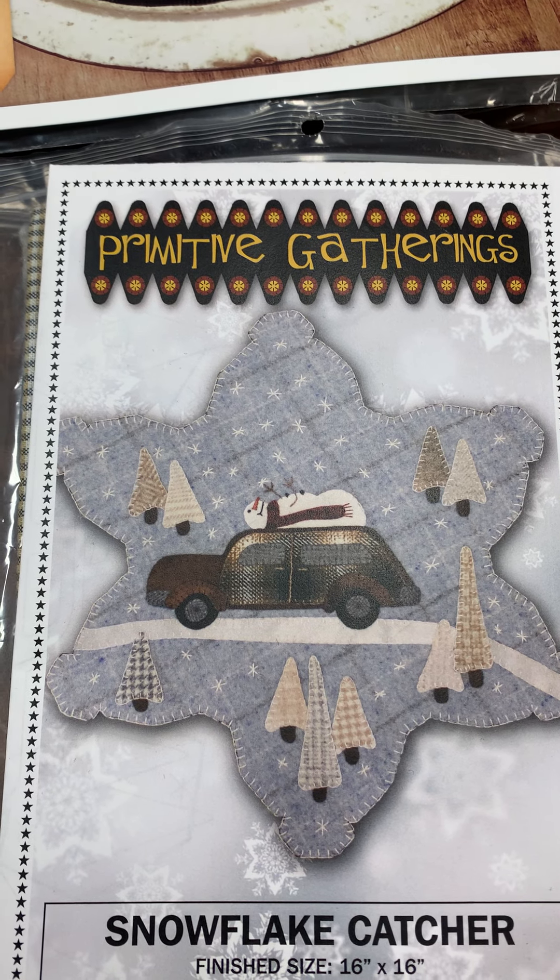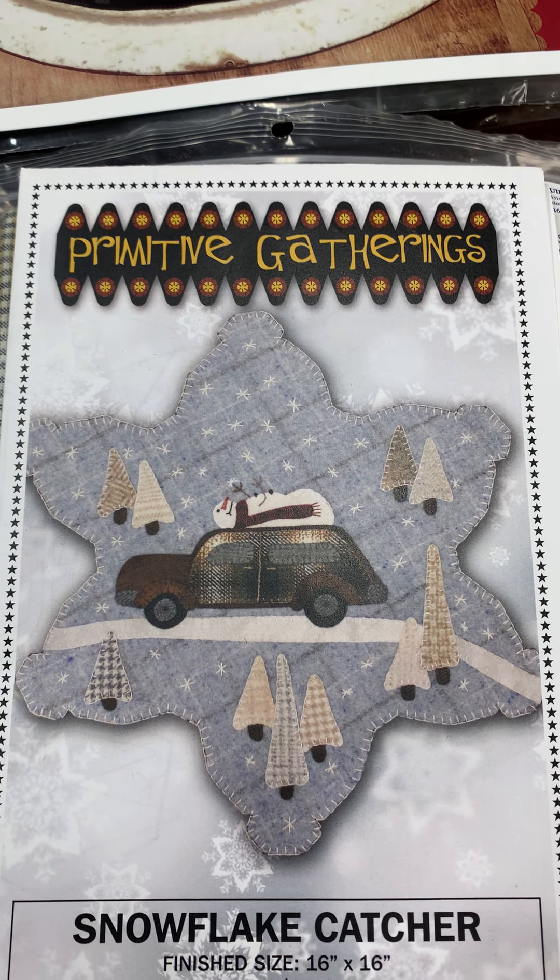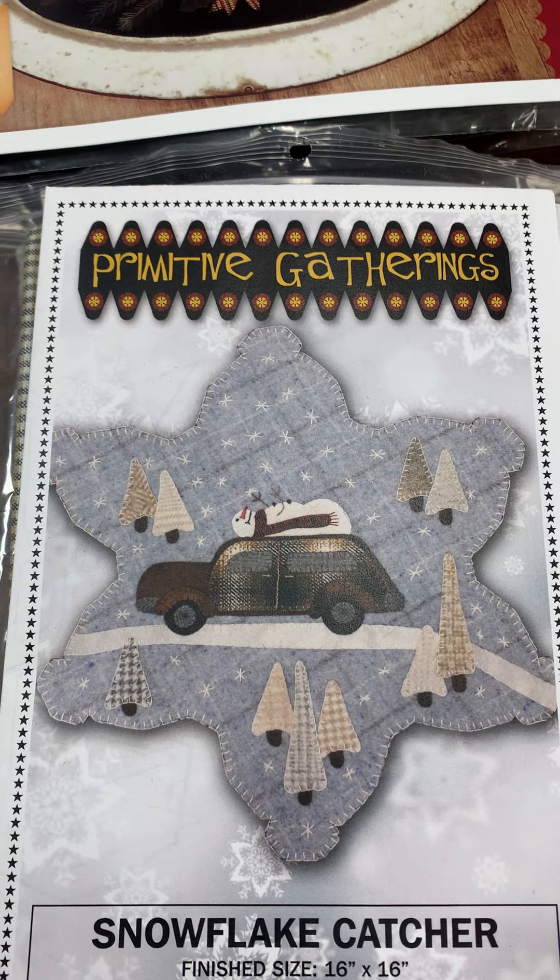Now all three of these are limited quantity kits. So if you want to purchase one of these, you need to give us a call at 269-383-1790 to reserve your kit.